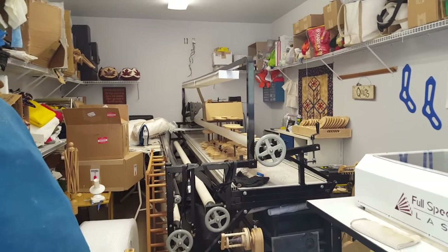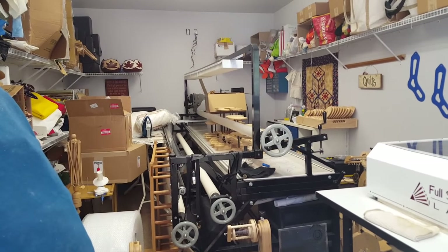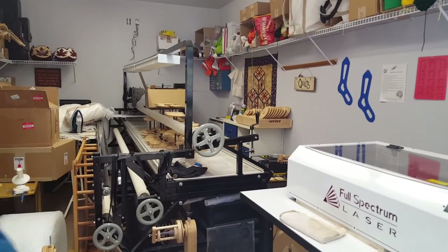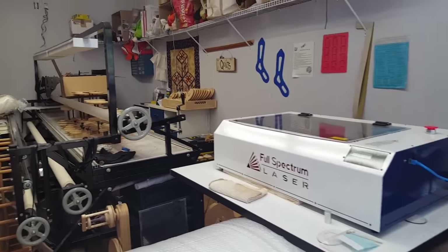Of course you have to have a long arm quilting machine. And with your spindles — this is her studio. The studio formerly known as yours. Now she's got a little spot right there. You may have a corner — I'm overtaking the rest of it.